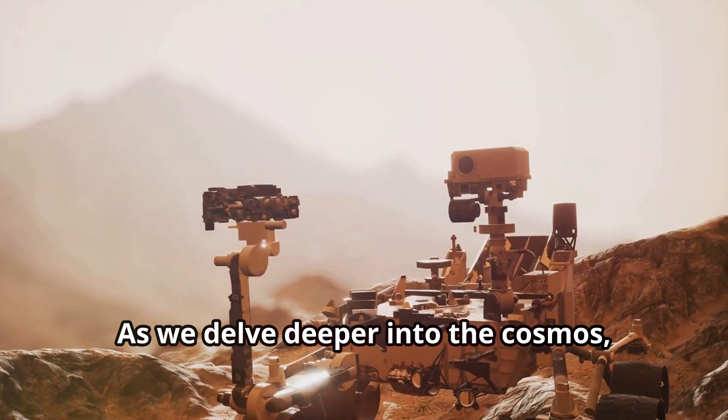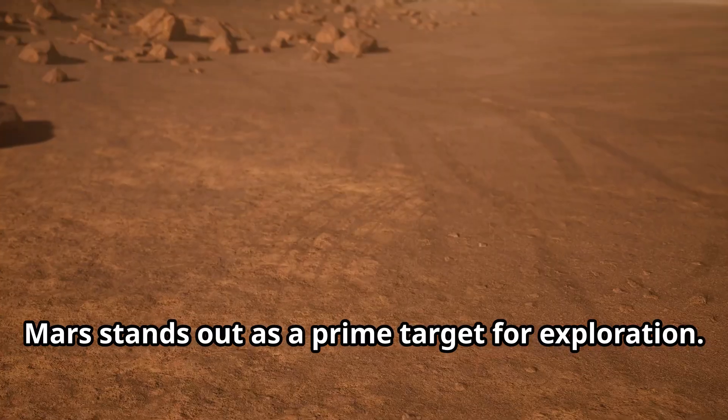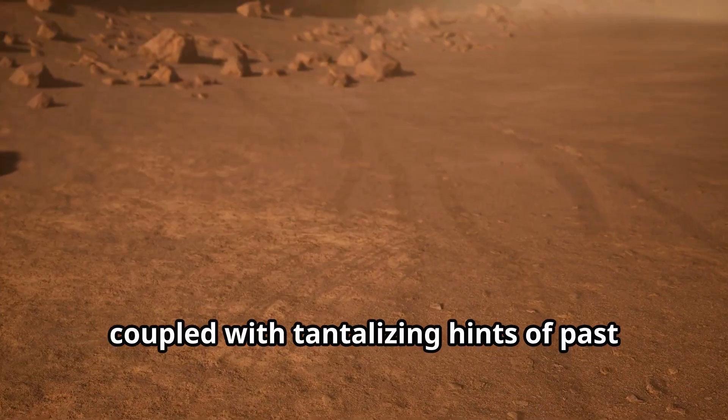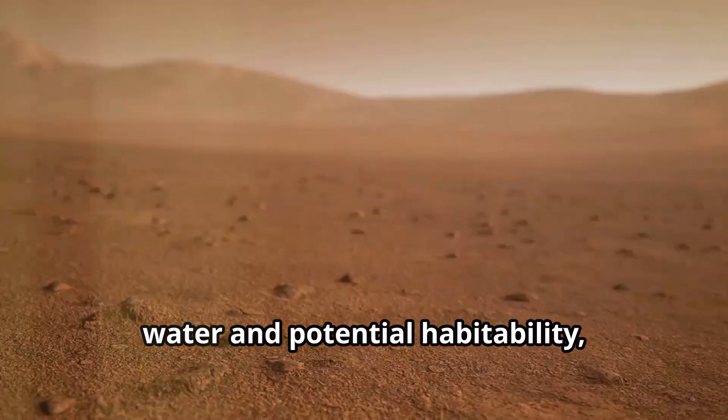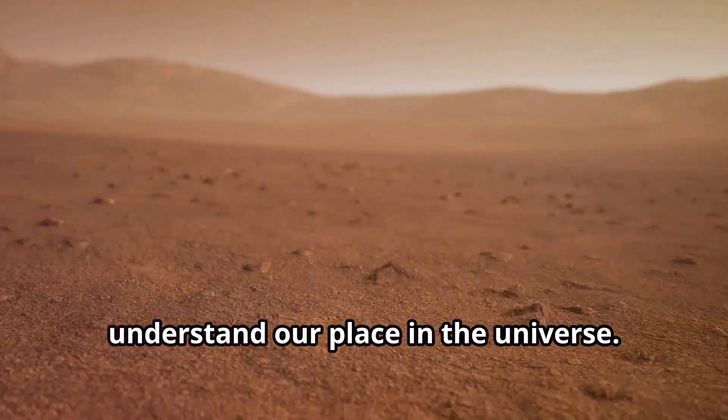As we delve deeper into the cosmos, Mars stands out as a prime target for exploration. Its relative proximity to Earth, coupled with tantalizing hints of past water and potential habitability, makes it a focal point in our quest to understand our place in the universe.